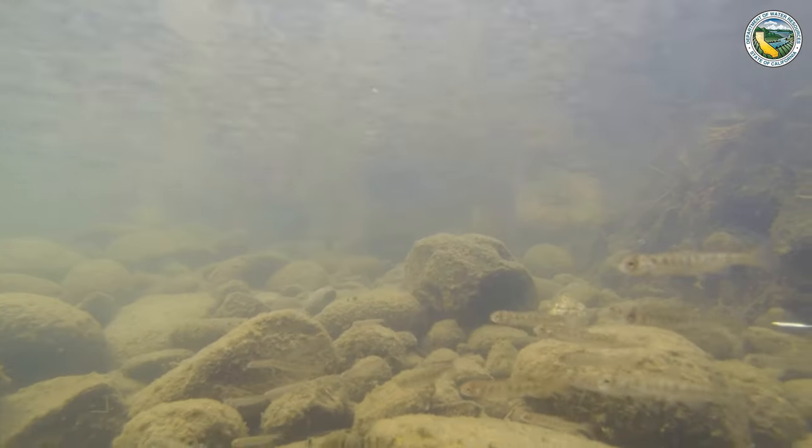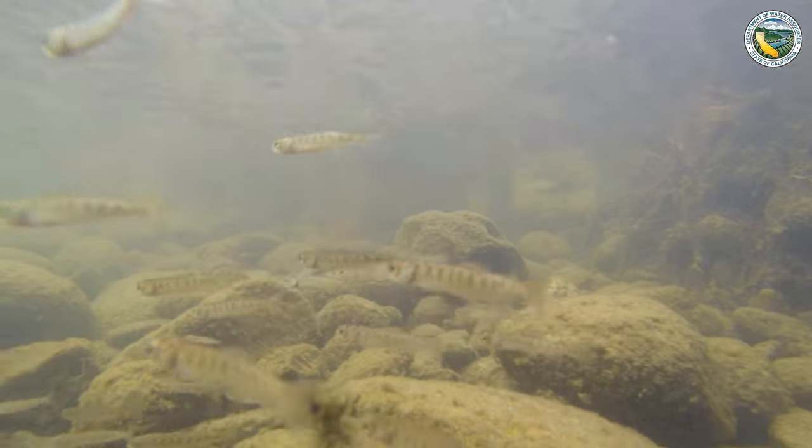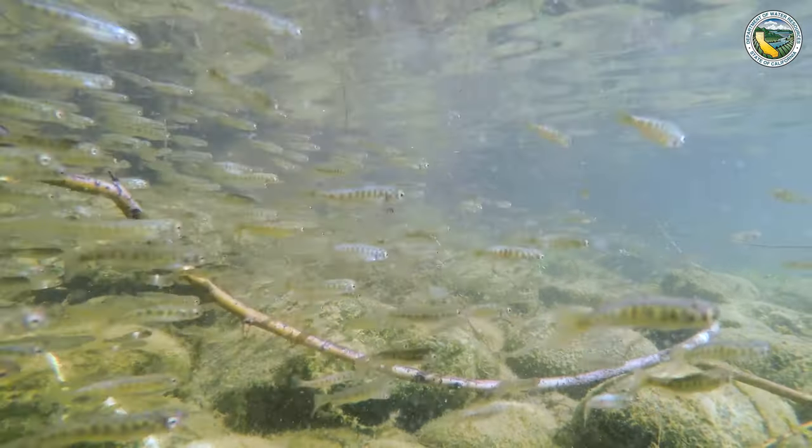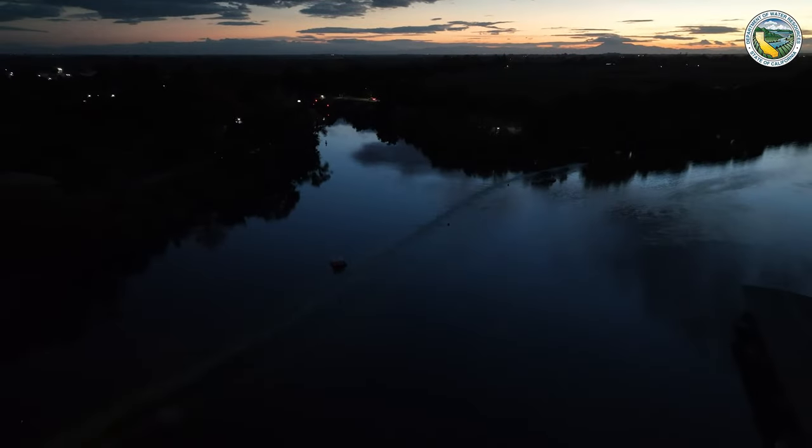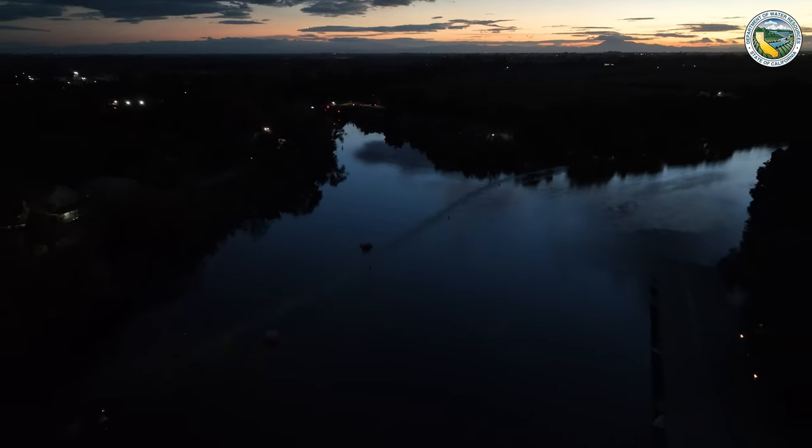This is an important project because juvenile salmonids are a listed species, meaning they are endangered. The goal is really just to protect them and try to increase their population as a whole.